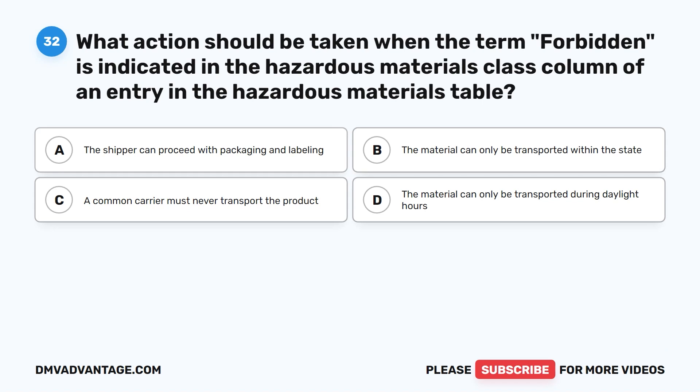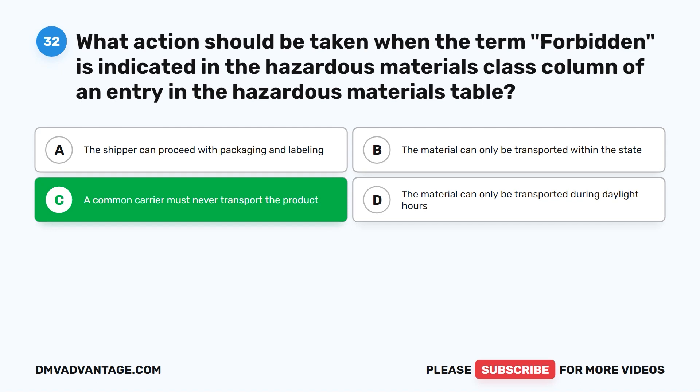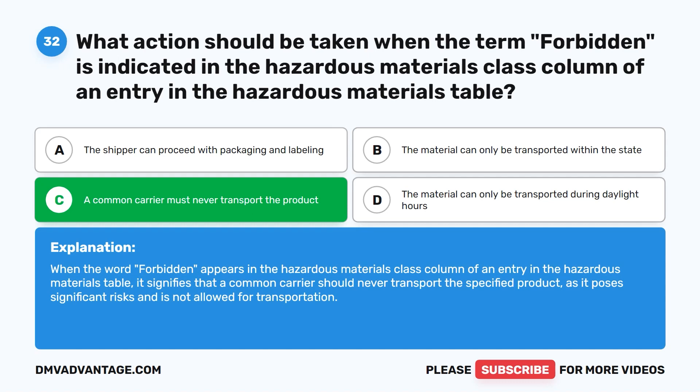Question thirty-two. What action should be taken when the term 'forbidden' is indicated in the hazardous materials class column of an entry in the hazardous materials table? A. The shipper can proceed with packaging and labeling. B. The material can only be transported within the state. C. A common carrier must never transport the product. D. The material can only be transported during daylight hours. The correct answer is C. A common carrier must never transport the product. When the word 'forbidden' appears in the hazardous materials class column, it signifies that a common carrier should never transport the specified product as it poses significant risks.